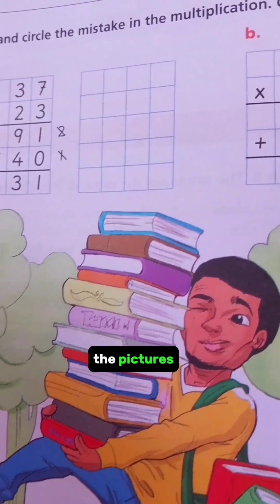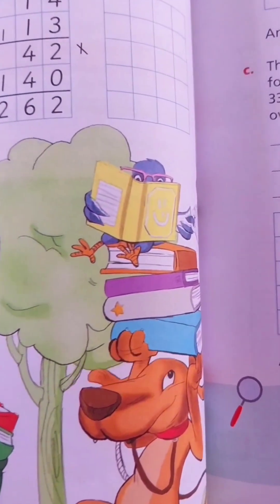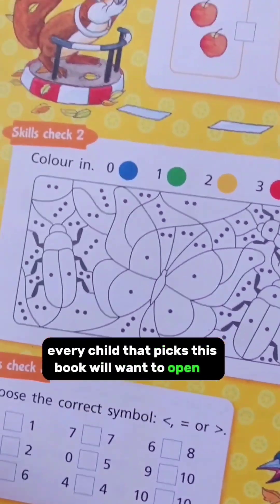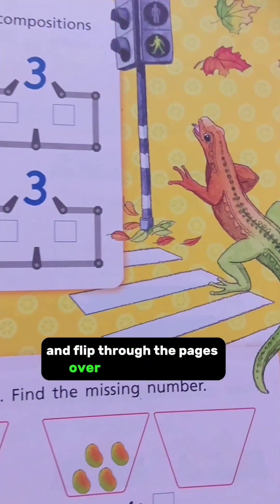And then it is so colourful — the pictures! Every child that picks this book will want to open it and flip through the pages over and over again.